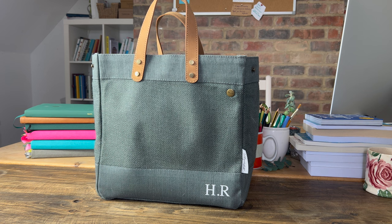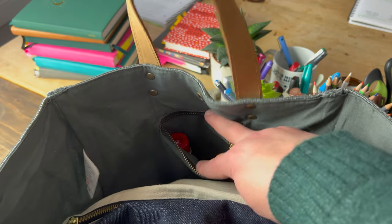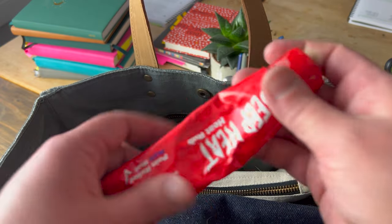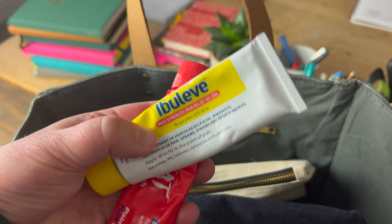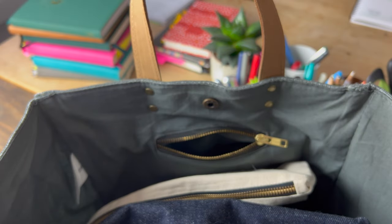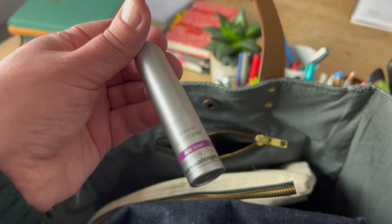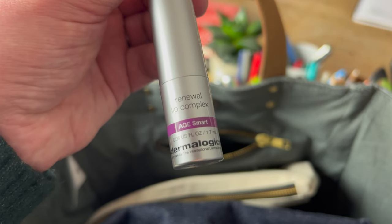Here we are looking down inside the bag. You will notice there is a little pocket with a zip on it - and don't laugh - but this is where I'm keeping my Deep Heat and my pain relief, which I'm using currently for my hand. I also have, in this very deep pocket, a couple of post-it bookmarks which I use for my non-fiction, and I have a lip salve from Dermalogica - yes it is Age Smart.